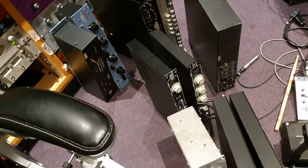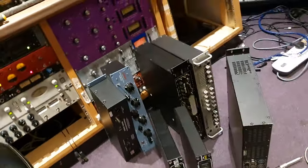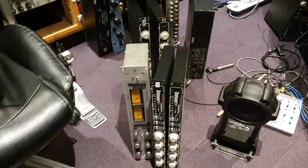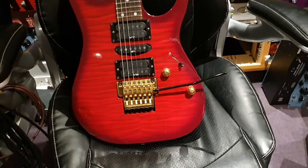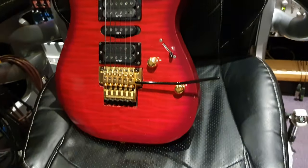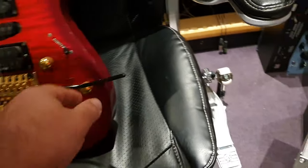Sorry about the mess guys — we're doing some more wiring. We've got a bunch of new cool gear from Dan Hawkins of The Darkness in our studio, so we're just going through and properly getting it wired in. Yeah, look at that — such a good looking guitar.